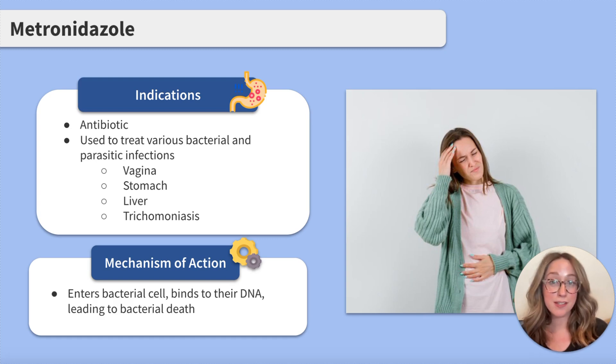The medication enters the bacterial cell, binds to their DNA, leading to the death of the bacteria.